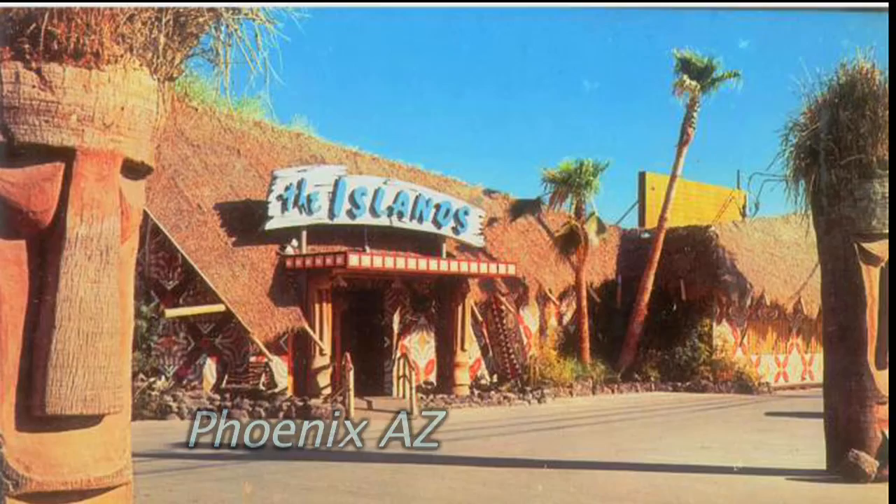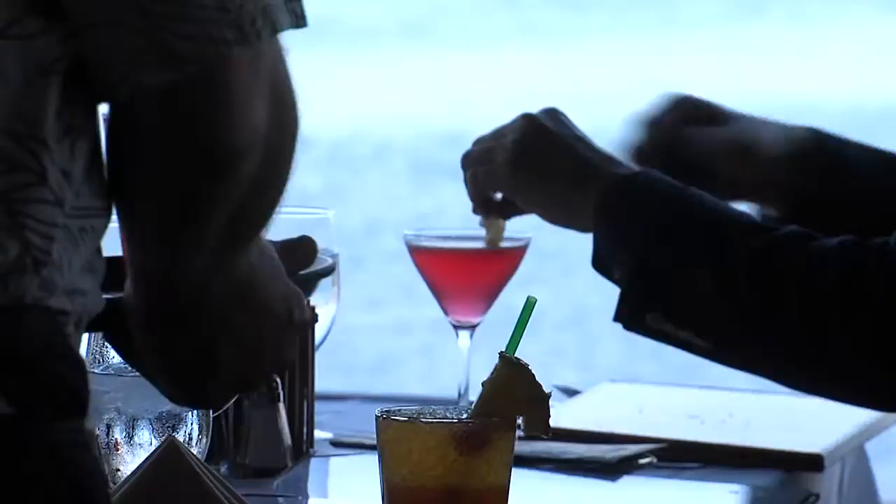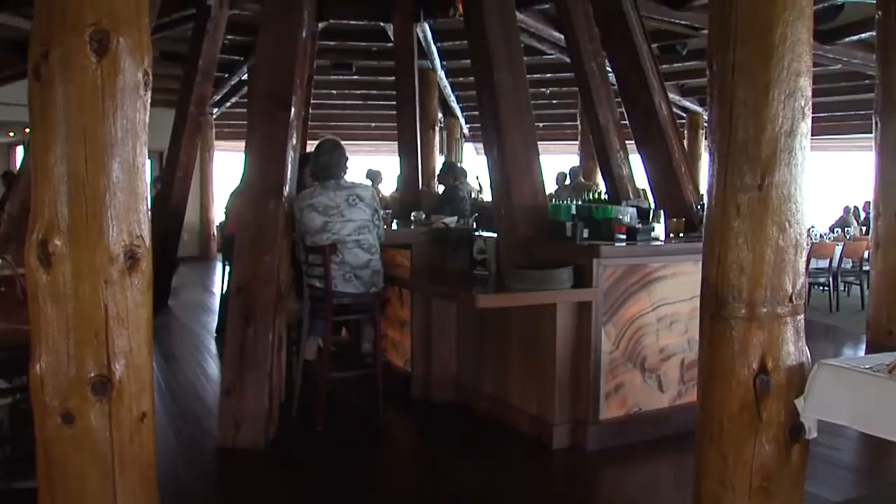Back in the 50s, every city had a Tiki temple, and the South Pacific was a big deal. So many of those are gone. The San Diego skyline might look a little different than the days when customers wore skinny ties and wingtips, but the tropical charm and sense of relaxation hasn't changed in 50-plus years.